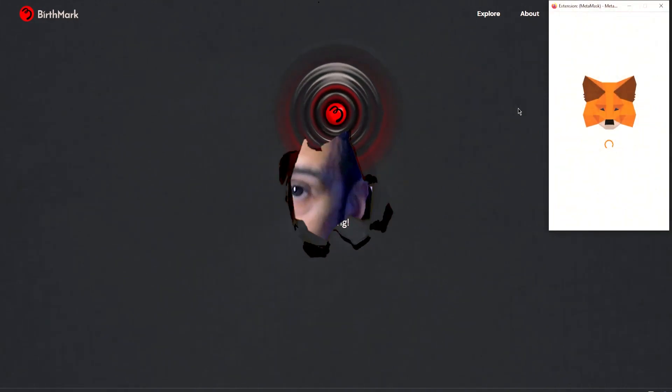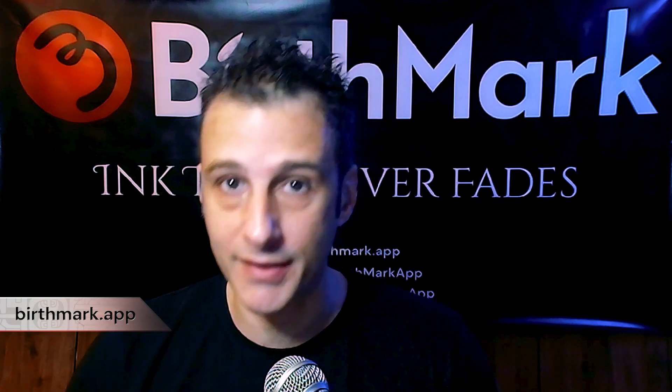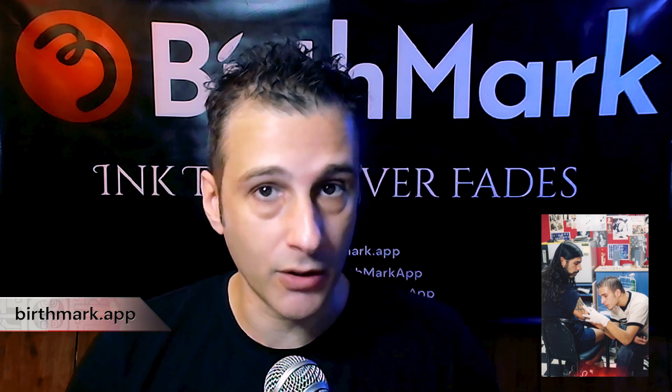So where did this crazy idea come from and why have I been working on it for the past three years? A little bit about myself. I started doing tattoos in 1999 in Kadikoy, Istanbul.